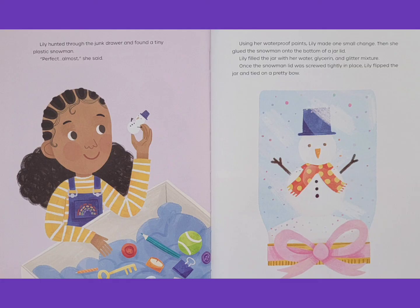Lily hunted through the junk drawer and found a tiny plastic snowman. Perfect. Almost, she said. Using her waterproof paints, Lily made one small change. Then she glued the snowman onto the bottom of a jar lid. Lily filled the jar with her water, glycerin, and glitter mixture. Once the snowman lid was screwed tightly in place, Lily flipped the jar and tied on a pretty bow.